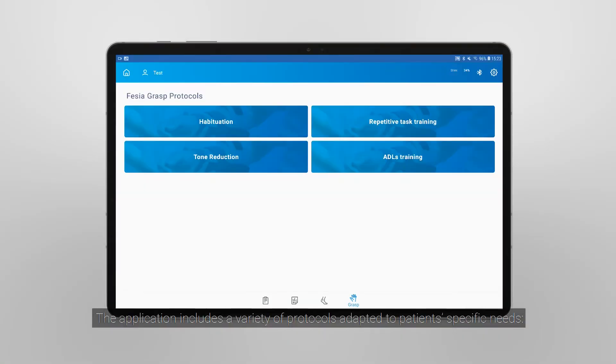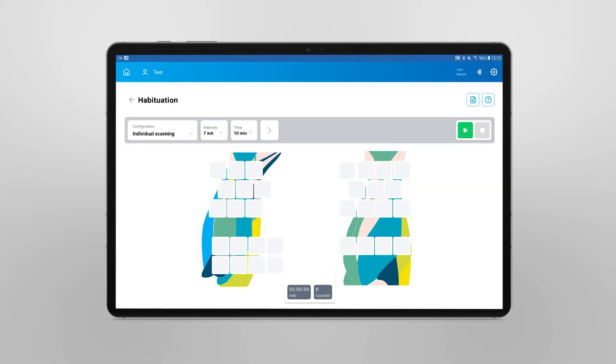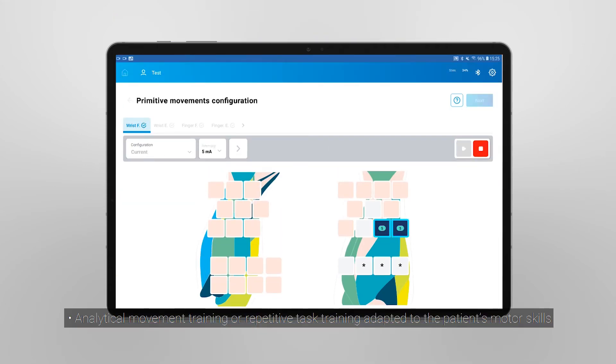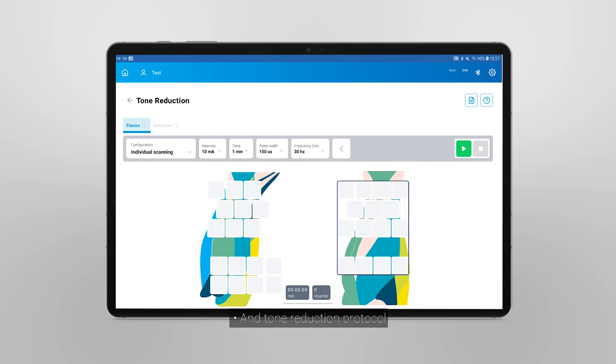The application includes a variety of protocols adapted to patients' specific needs: habituation protocol, analytical movement training or repetitive task training adapted to the patient's motor skills, ADL training, and tone reduction protocol.